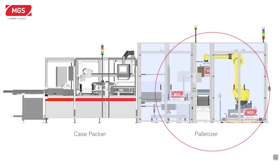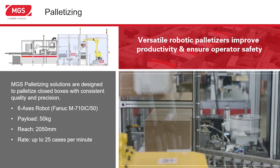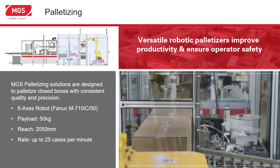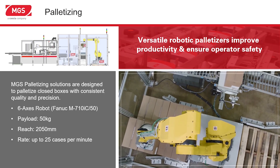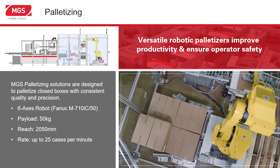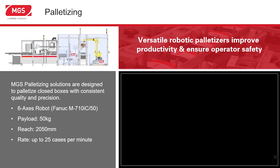We can provide stand-alone palletizers as well as palletizers integrated with the MGS case packer. We integrate robots in our palletizers to ensure quality, flexibility, ease of changeover, and improved productivity. The palletizer integrated with our case packer includes a six-axis robot with up to 50 kilograms capacity, over two meters of reach, and rates up to 25 cases per minute.